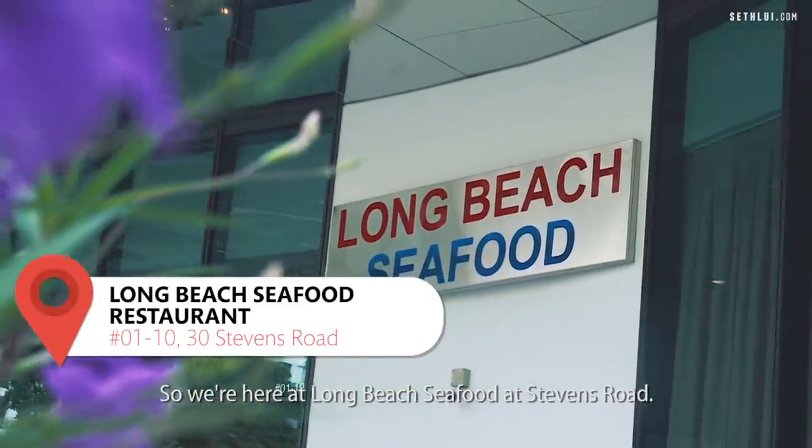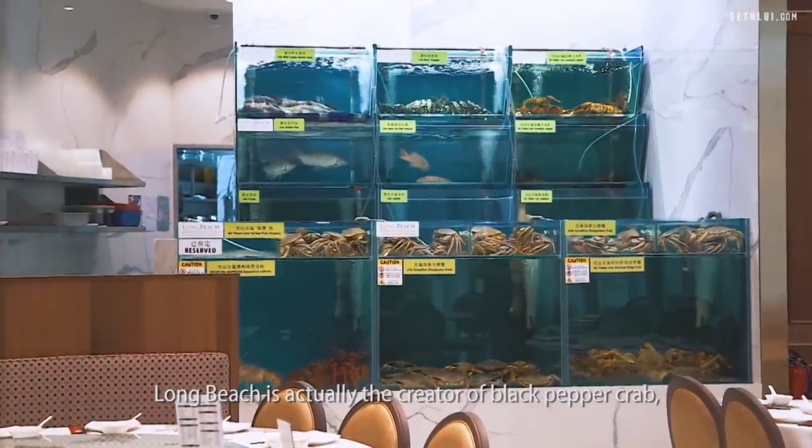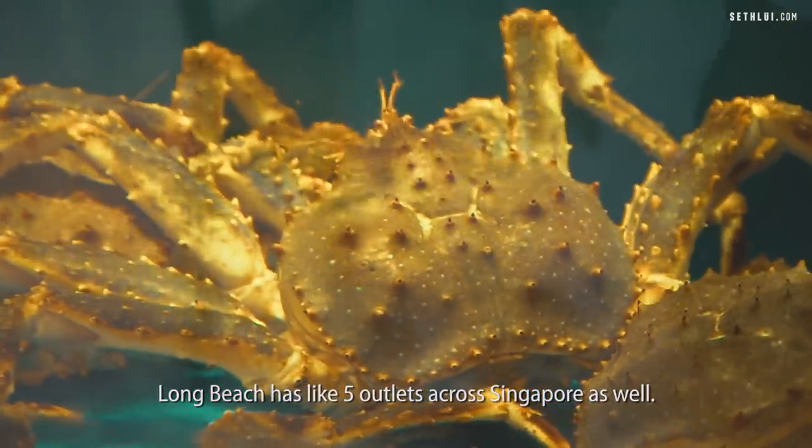So we're here at Long Beach Seafood at Stevens Road. Long Beach is actually the creator of black pepper crab — they even have a trademark for it. They have about five outlets across Singapore as well.